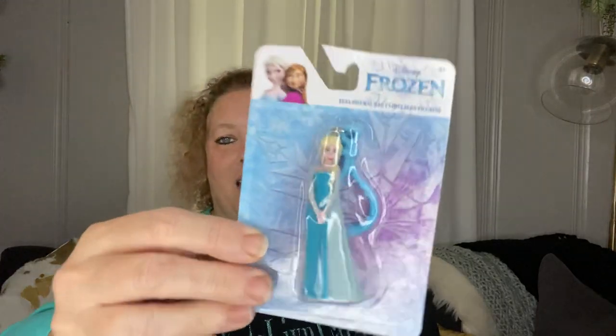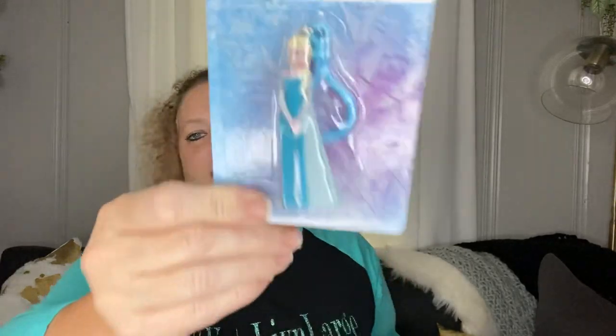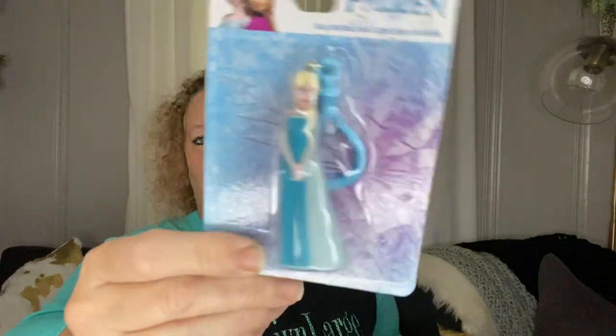Next I picked up this Frozen Elsa keychain. I want to put this on my little niece's birthday present bag. They had Olaf and they had Anna — this one is Elsa. So, cute.